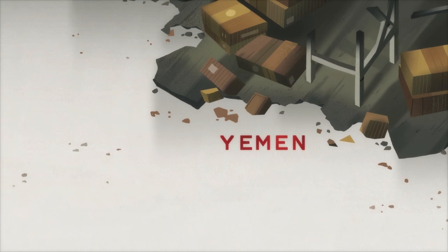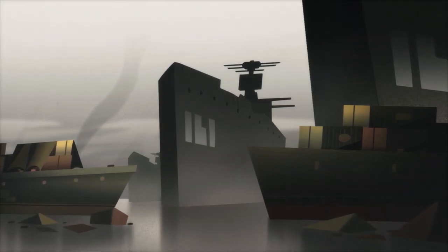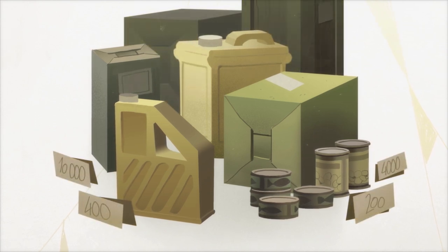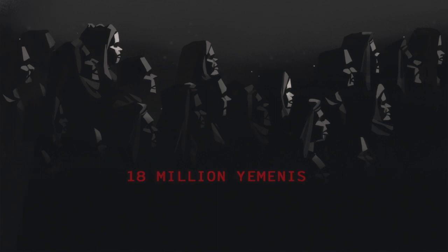In Yemen, civil war has left the country in ruins. Blockades and fighting have caused soaring food and fuel prices. Many essential items doubled in price in just three years. Now, nearly 18 million Yemenis — over half the population — cannot afford enough food.